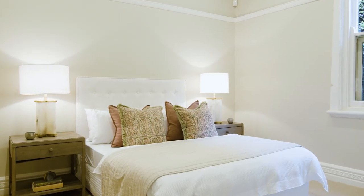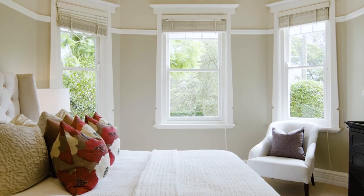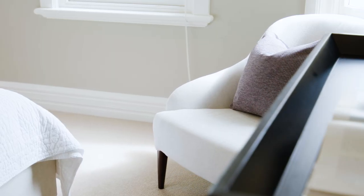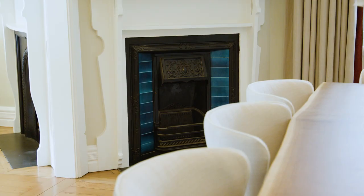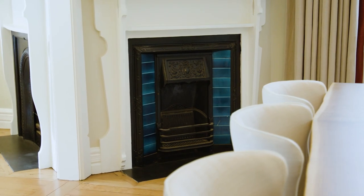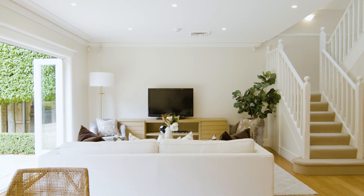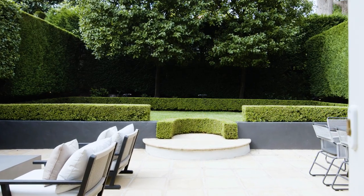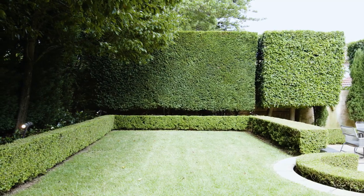The ground floor has two oversized bedrooms including the master with marble en suite and walk-in robe. The elegant formal lounge and dining areas command a sense of appreciation, while the informal living and dining areas flow seamlessly to an expansive sandstone entertaining terrace and private landscaped rear garden with room for a pool.